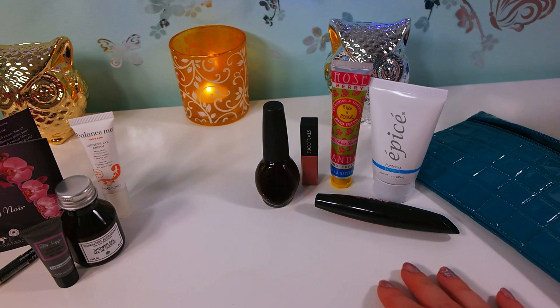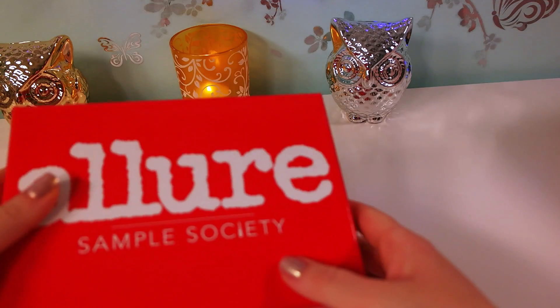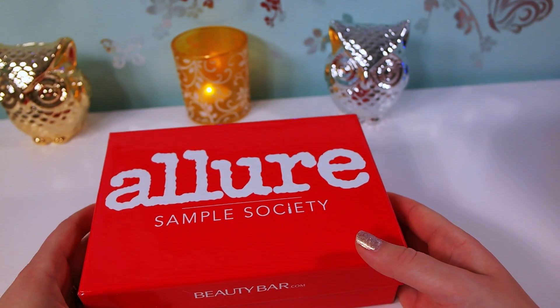Ipsy does have a referral point system where for each friend you refer you get 250 points, and you can also review products for an additional 10 points each. But once you collect a certain amount of points, it doesn't turn into money - it just turns into a free extra product in your next month's Ipsy bag.